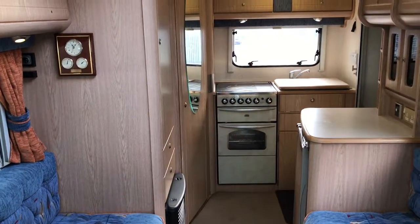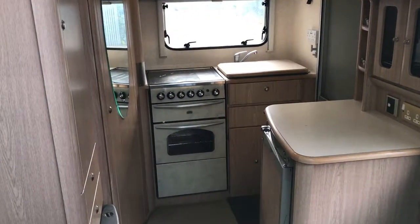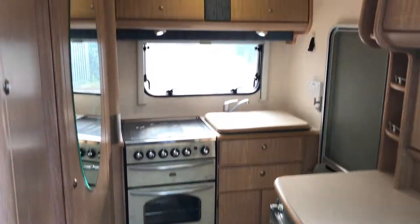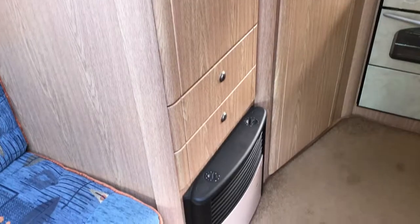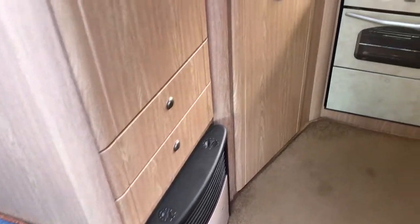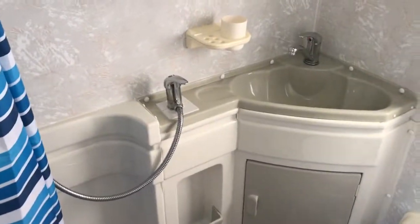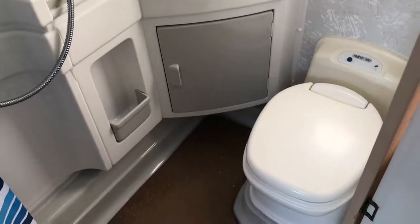As we head towards the back we've got a fully fitted kitchen with oven, grill, hob, fridge, sink and more storage around. We've got a wardrobe above the fireplace, and as we go into the bathroom at the back we've got the sink, shower, mirror, cupboard and toilet.